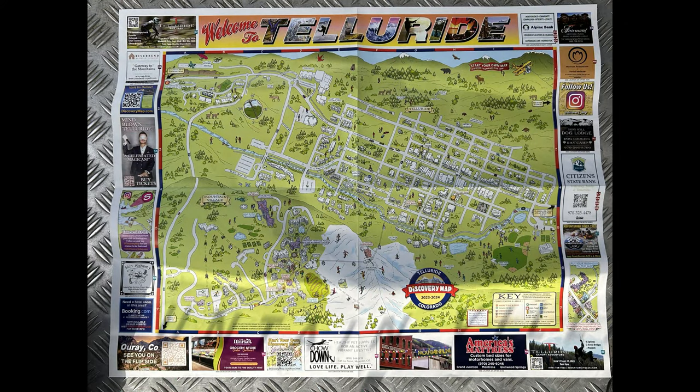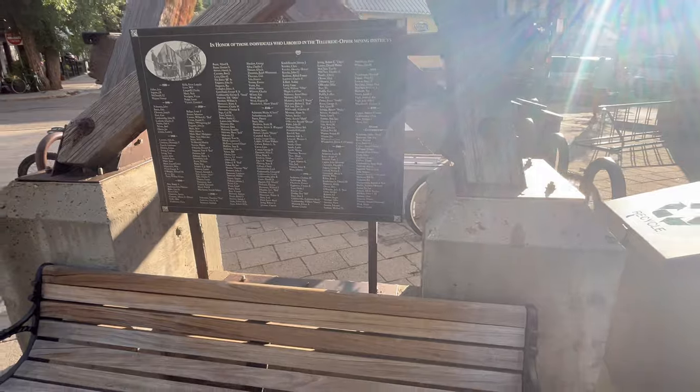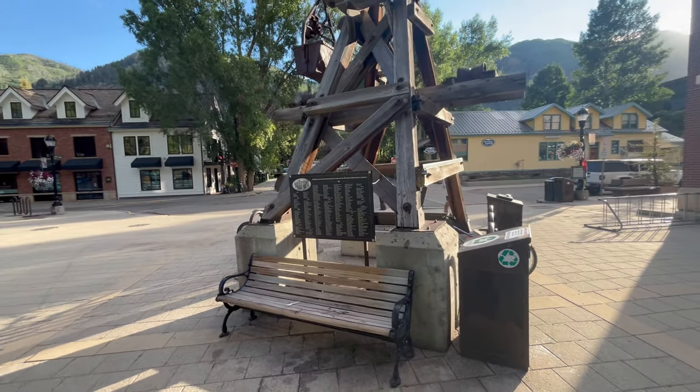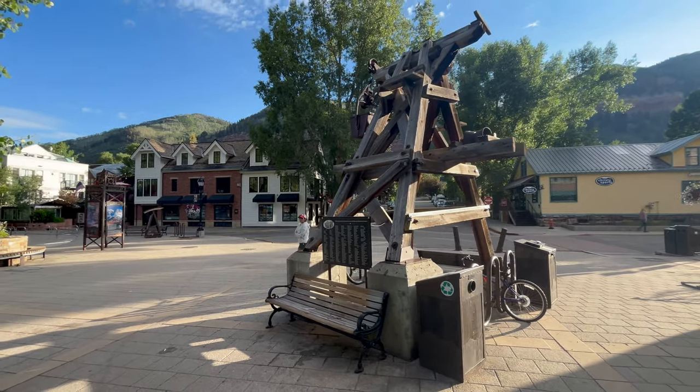The gondola is a good way to get from Telluride to Mountain Village. It's quick and it's a free ride. Otherwise, it's going to take you about 40 to 45 minutes in the car with all the tourist traffic. Telluride is a neat town — it began as a mining town in the 1800s and has evolved into a big tourist place.